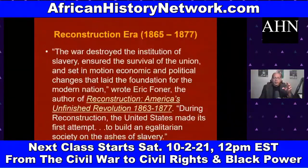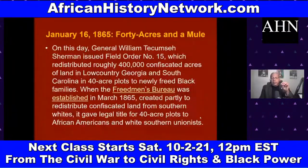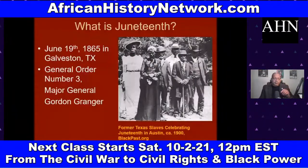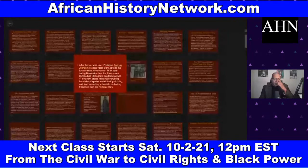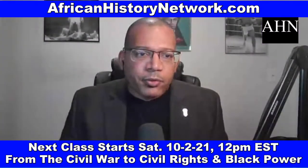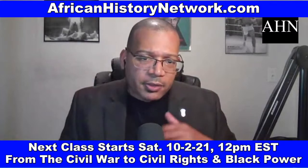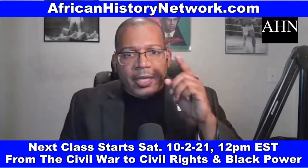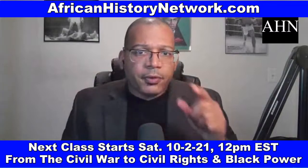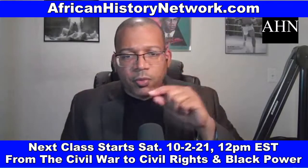The Kansas-Nebraska Act of 1854 led to a conflict called Bleeding Kansas — armed conflict between pro-slavery and anti-slavery groups in Kansas from approximately 1855 to 1859.